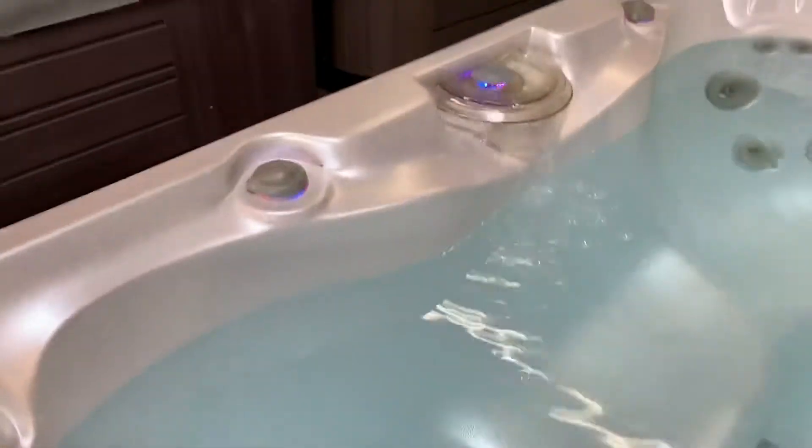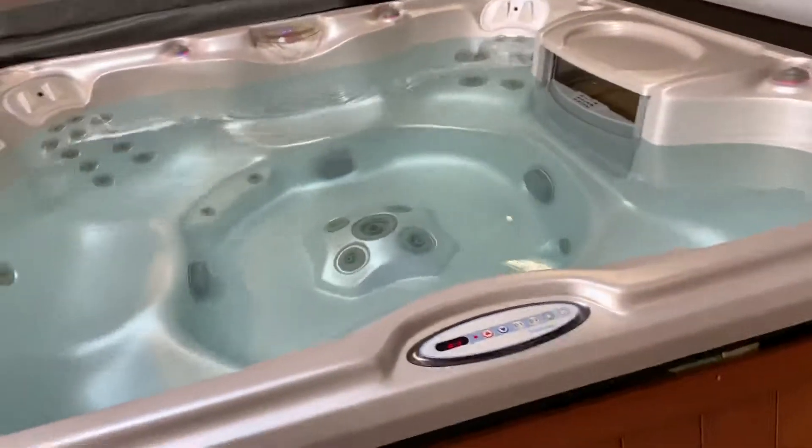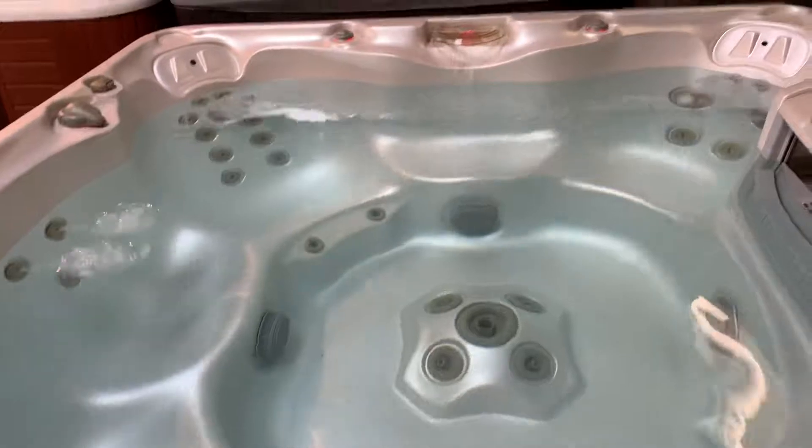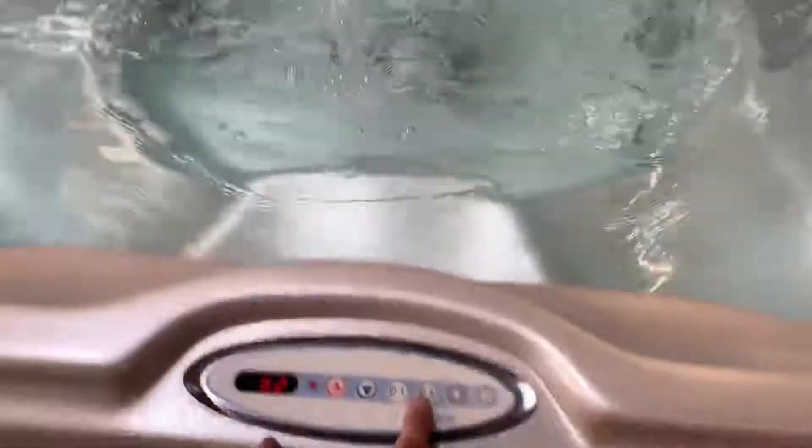We can actually turn the waterfall off too — just with this lever it'll start to turn off. This spa has two pumps, which makes it 220. A low speed and high speed pump for pump one with some really powerful jets, and then here's pump two.